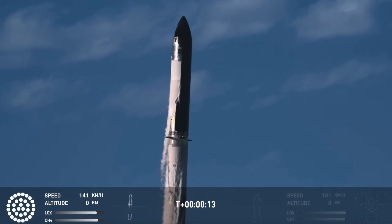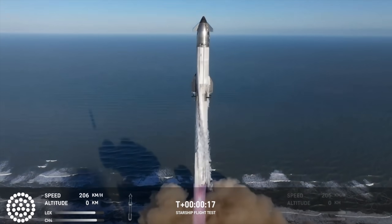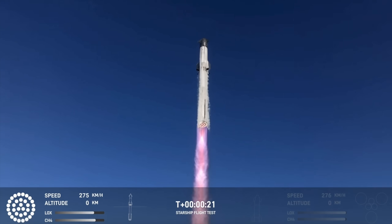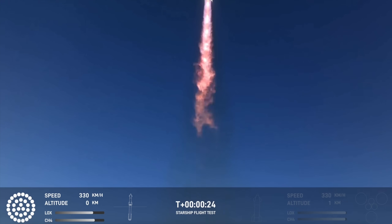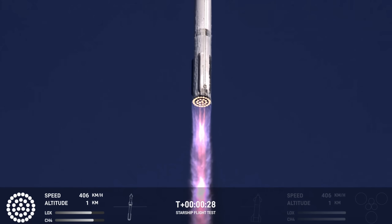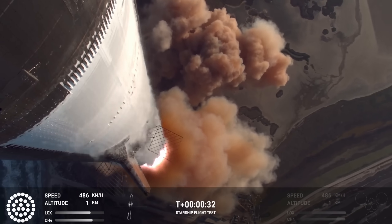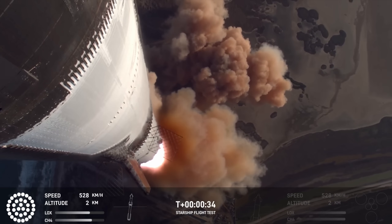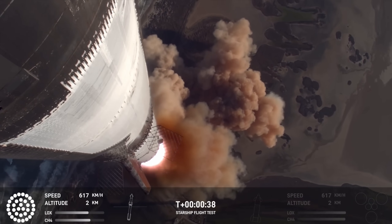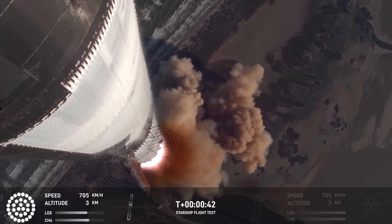Vehicle's pitching downrange. Booster check, pressures nominal. We're more than 30 seconds into flight. Telemetry showing 33 out of 33 engines as it's pitching downrange. Booster ship avionics power, telemetry nominal.